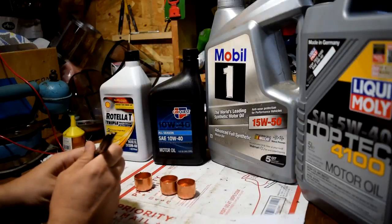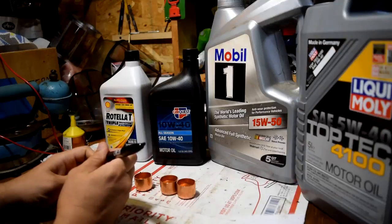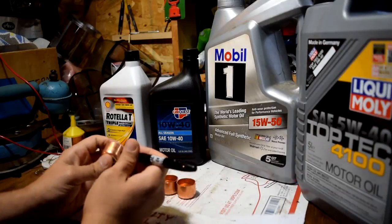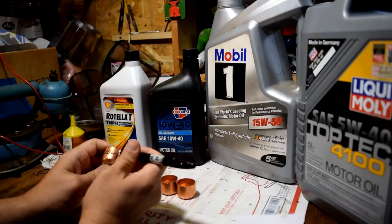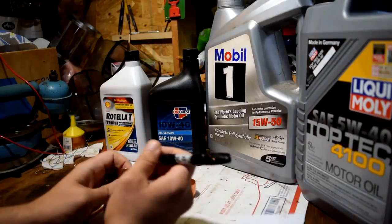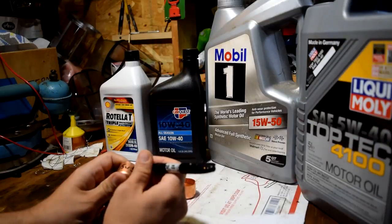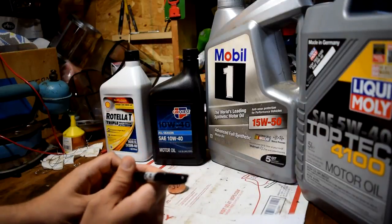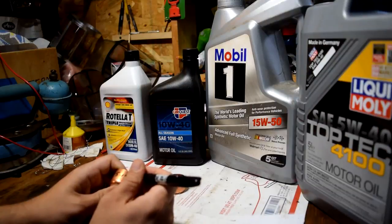Some time ago I was told that Mobil One Synthetic 15W50 oil would flow better than 15W40 conventional oil even in the cold. When reading an oil's weight, the first number is the ability to flow when cold, and the second number is the resistance to breakdown when hot. So a 15W40 would flow like a 15 weight when it's cold, but thin out like a 40 weight when it's hot. The idea is that the Mobil One 15W50 being synthetic would have better flow characteristics than the 15W40 conventional oil would.